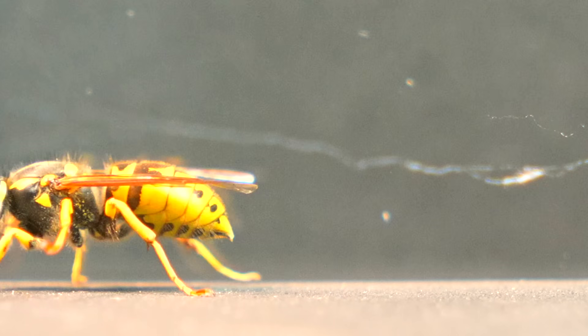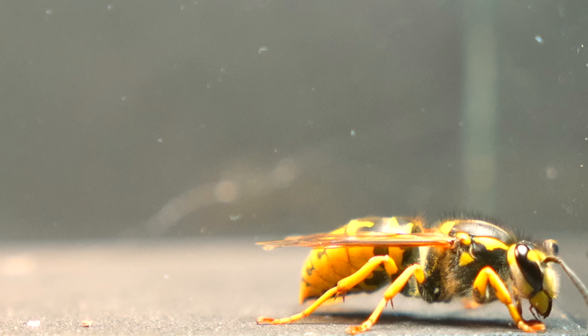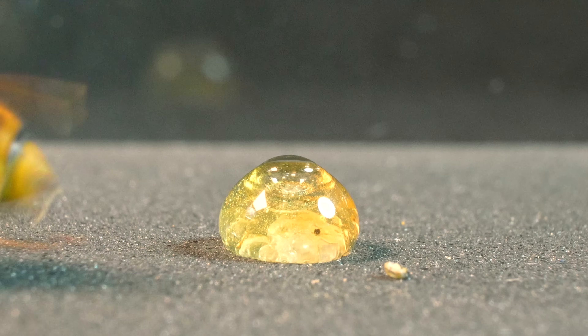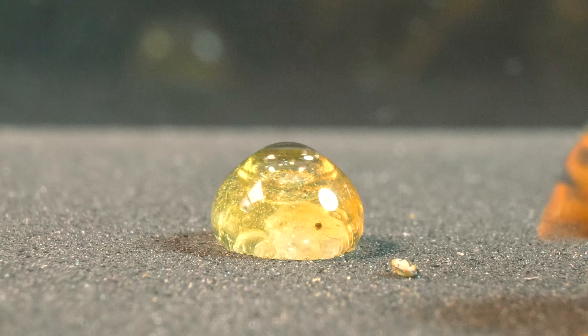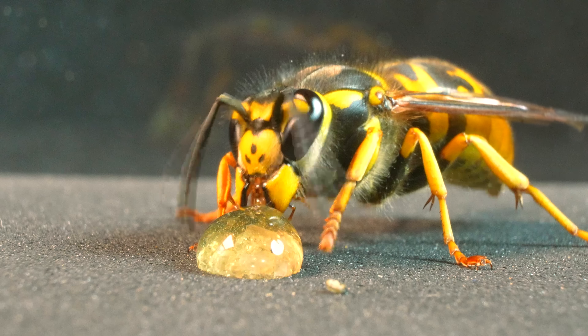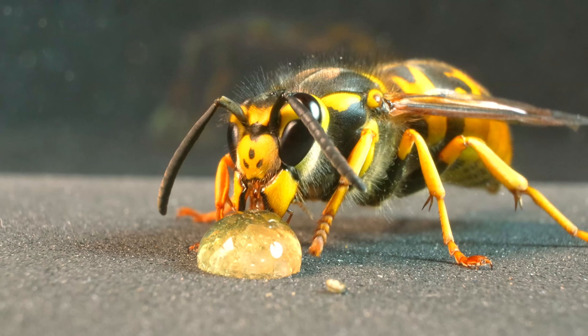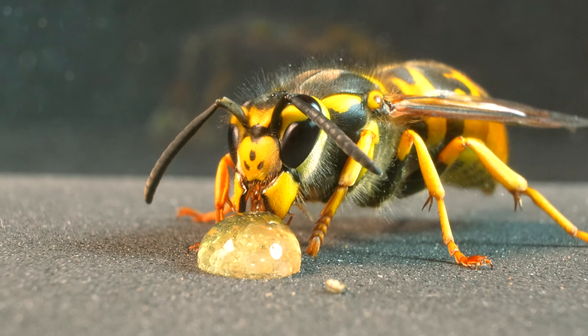We present to you the majestic Vespula Germanica, an icon of ingenuity and skill in the realm of wasps, whose presence commands respect. We decided to put the palate of our Vespula Germanica to the test with an irresistible delicacy. It didn't hesitate for a moment to start eating — our feared Vespula Germanica transforms into a peaceful gourmet, savoring its star dish.